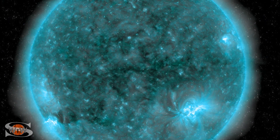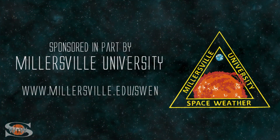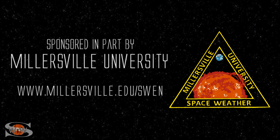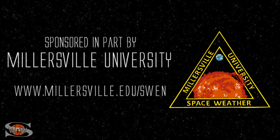We have multiple bright regions on the Earth-facing disk that are flare-active, and the sun keeps launching solar storms. Those stories and more in the news this week. This space weather forecast is sponsored in part by Millersville University. Come get certified in broadcast space weather — visit millersville.edu/swen.